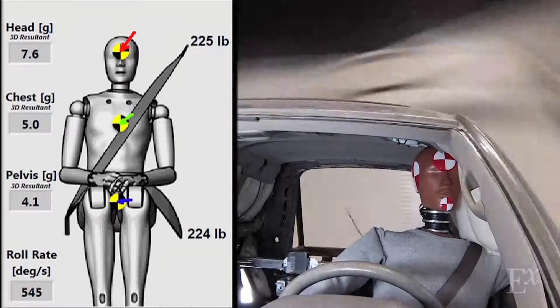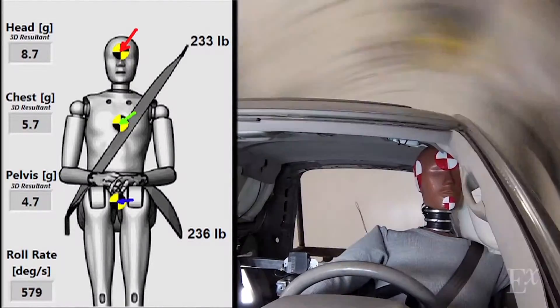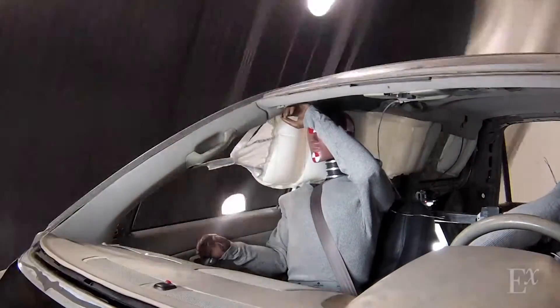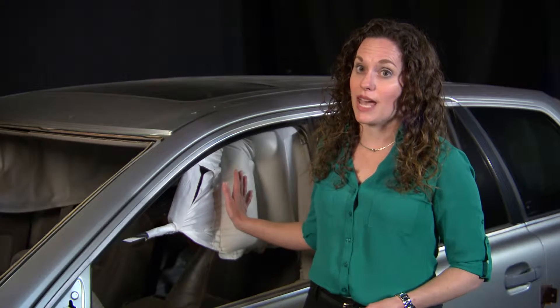Other inflatable technologies include rollover-activated side curtain airbags, which are designed to provide supplemental head protection to restrained occupants. We've utilized spin testing to isolate and evaluate the airborne phase of rollover. This allows us to better understand the potential for occupant partial ejection or diving injuries during inverted contact, and to study the effect of new technologies on these potential injury mechanics.